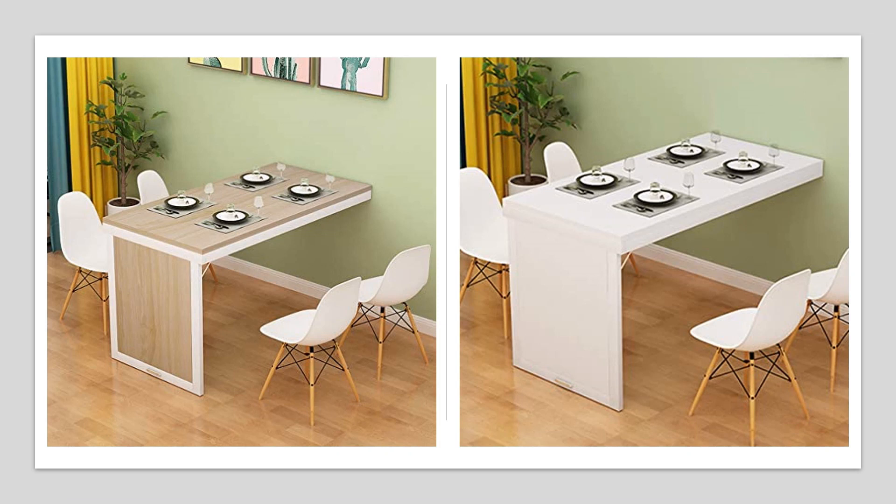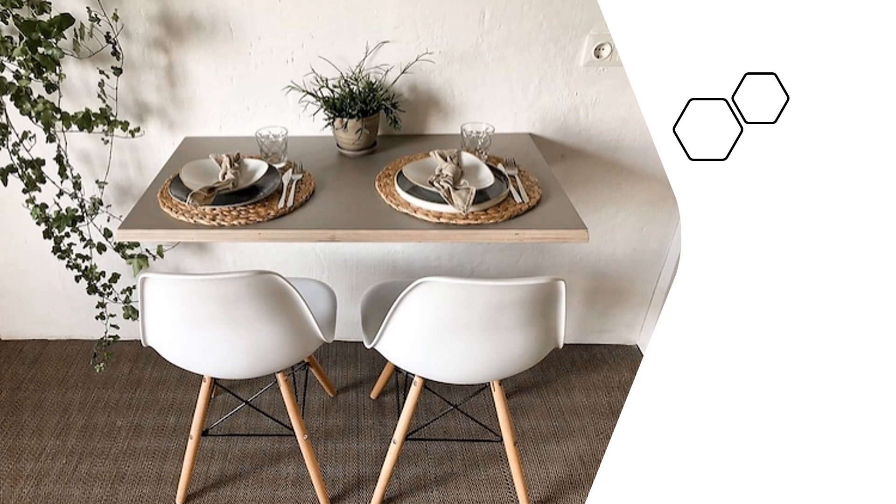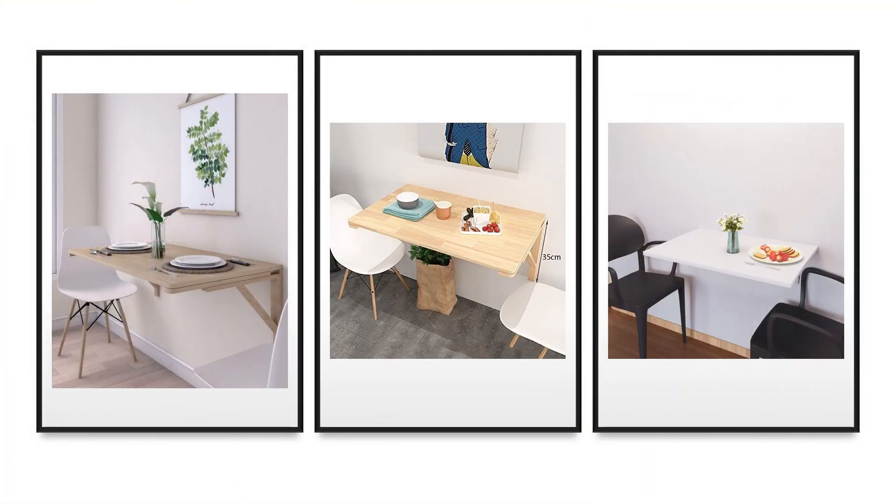Float on. There's no space too small to establish a formal dining space. This tiny apartment proves you don't even need room for the legs on a table. Mount a tiny table onto an empty wall for a floating breakfast, lunch, and dinner nook that barely takes up any space at all.